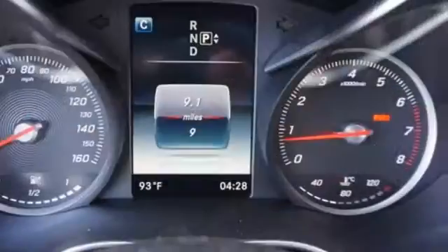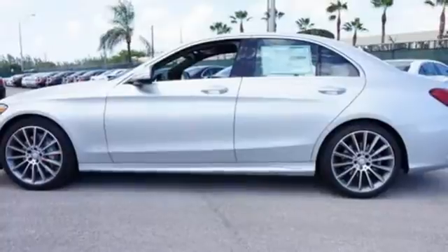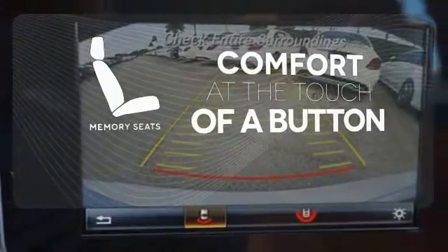you'll experience the exceptional luxury and superior craftsmanship that Mercedes-Benz is known for. Get comfortable with the touch of a button, thanks to the memory seats.